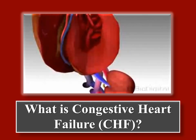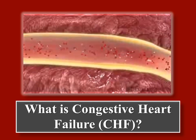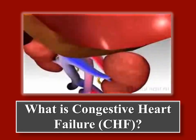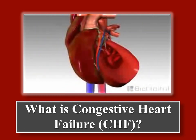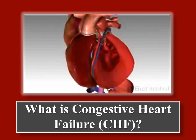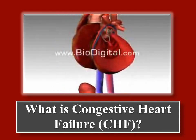When the kidneys sense the reduced blood flow, they attempt to compensate by retaining more water and salt. This excess fluid retention often causes congestion in the tissues and results in swelling and an increased strain on an already weak heart. The progressive effect of the heart failing to properly circulate blood and congestion due to fluid retention is known as congestive heart failure.